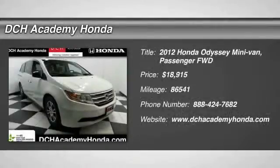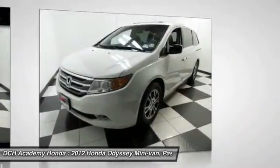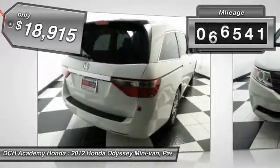The 2012 Honda Odyssey. The Honda Odyssey is a showcase of distinguished style, captivating technology, and advanced safety features. A must for all families and is priced below $20,000. This vehicle has less than 90,000 miles.